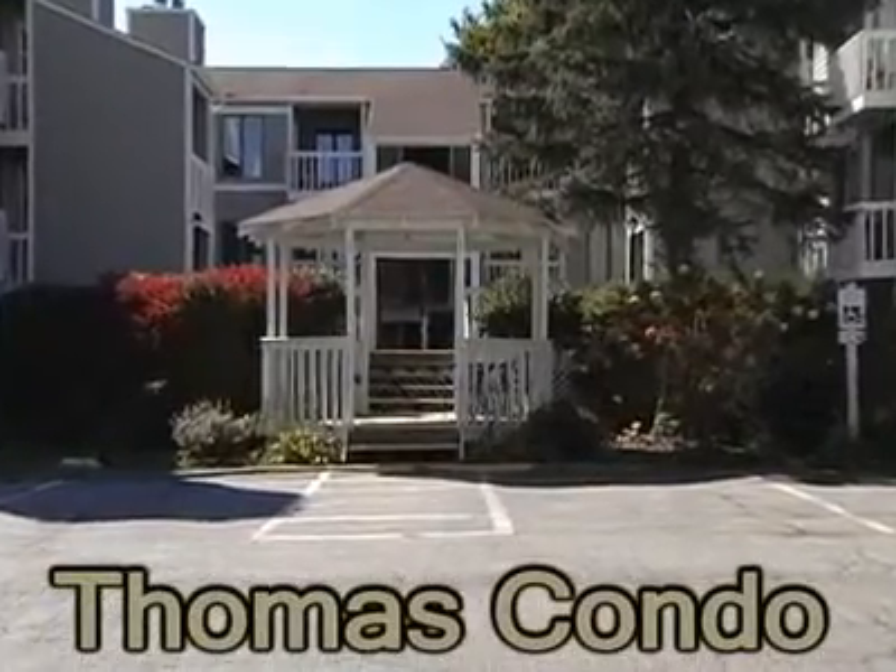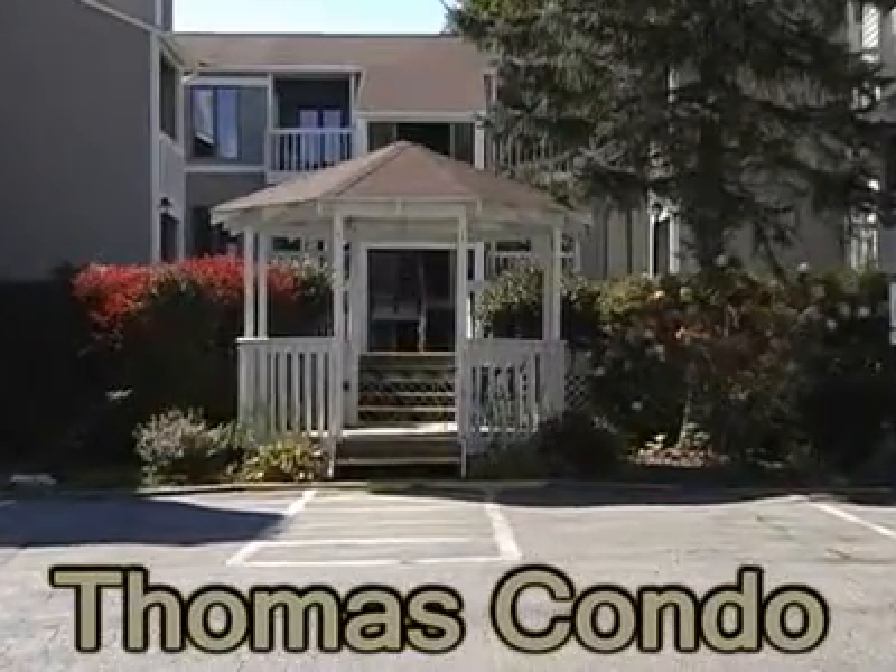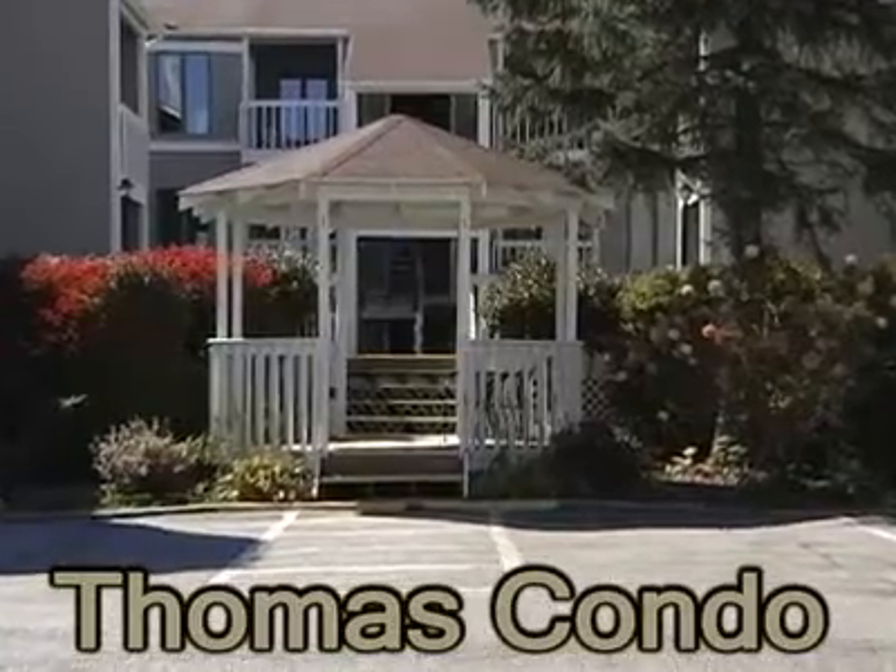This is Thomas' Condo, a delightful two-bedroom, two-bath home just two blocks from Main Street Blowing Rock.